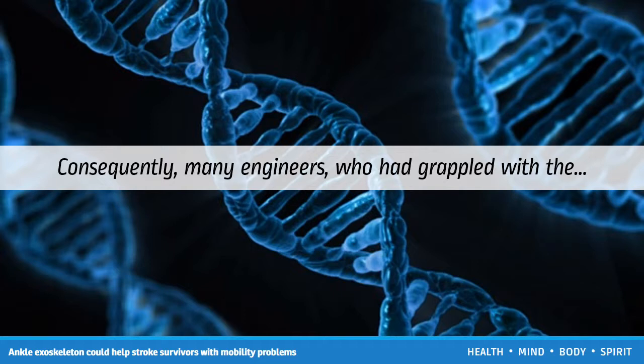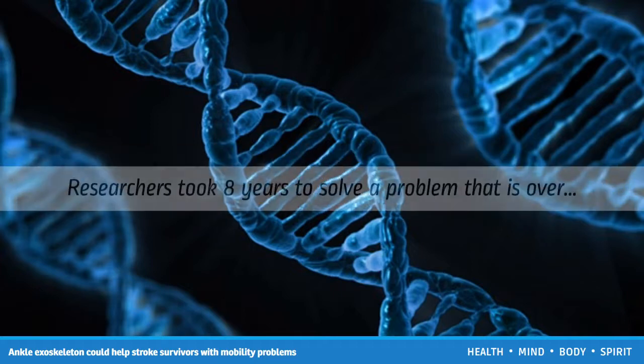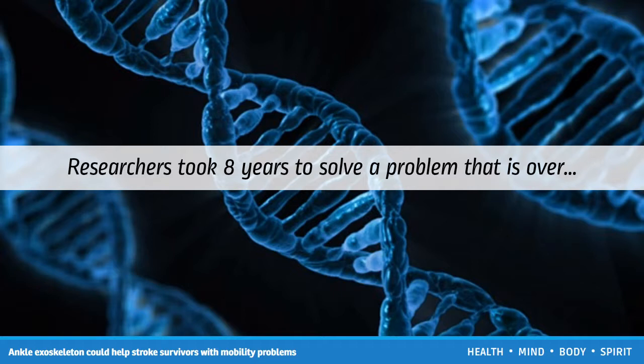Consequently, many engineers who had grappled with the concept for decades were convinced that such a project was impossible. Researchers took eight years to solve a problem that is over 100 years old. Although this kind of engineering has come a long way since the 1890s, when inventors first tried to boost walking efficiency by using rubber bands, current unpowered exoskeleton models have been unable to cut down energy expenditure.